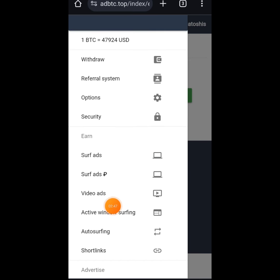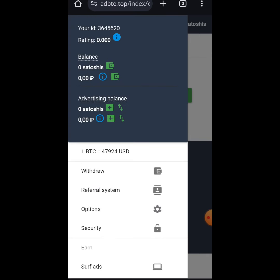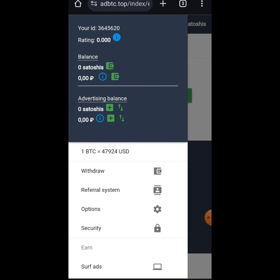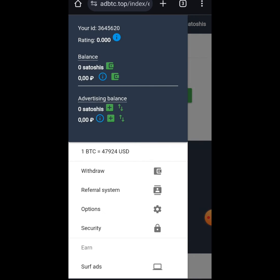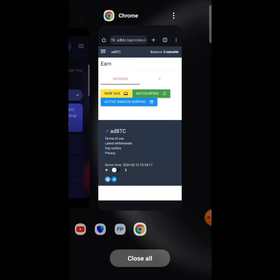On adbtc.top, you have video ads to watch, short links to click and visit, and money automatically comes into your wallet. You can withdraw through Bitcoin and it appears instantly into your wallet. This platform has been tested and there are a lot of proofs of how it works. Note that my main account is on a second device — this is a new account I set up just for the purpose of this tutorial.